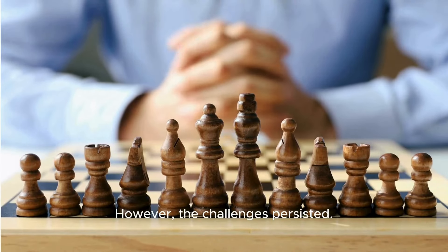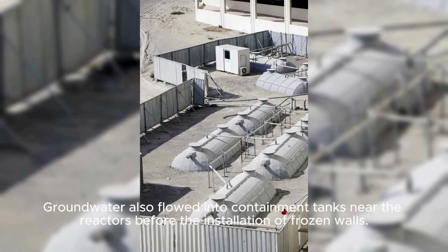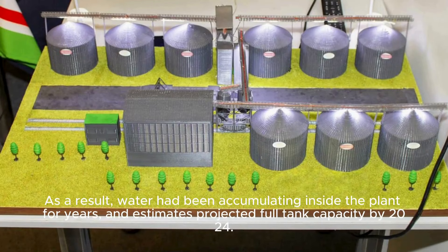However, challenges persisted. The explosion during the disaster released radioactive debris, contaminating rainwater that fell in the area. Groundwater also flowed into containment tanks near the reactors before the installation of frozen walls. As a result, water had been accumulating inside the plant for years, and estimates projected full tank capacity by 2024.